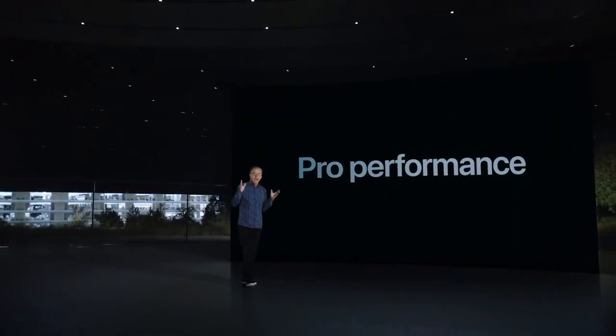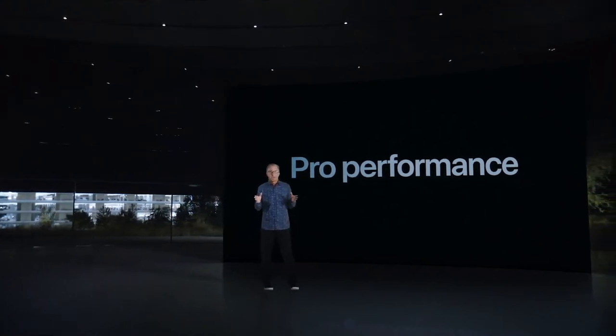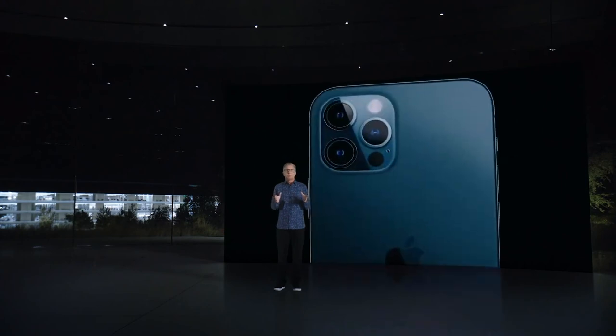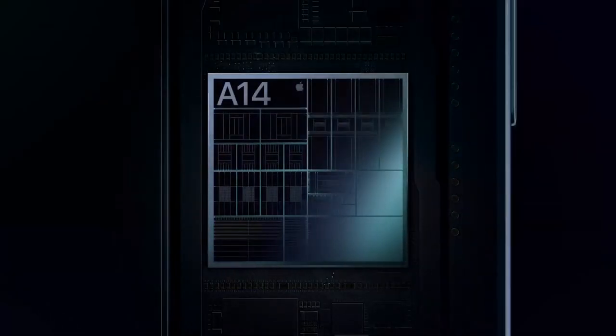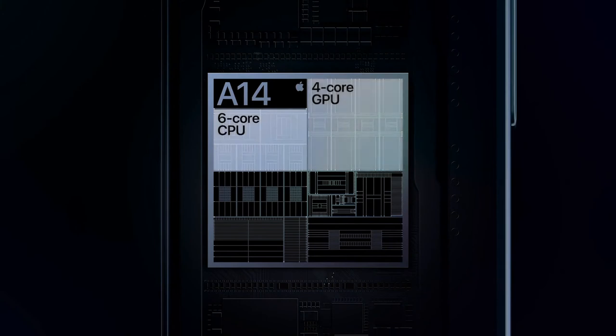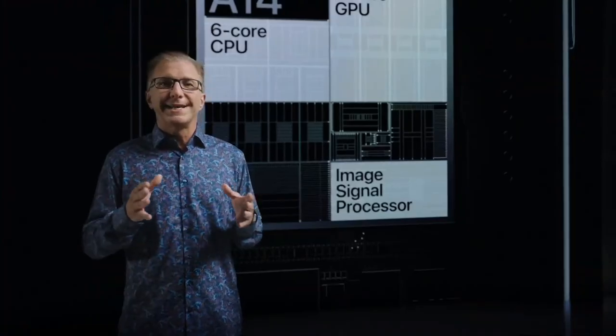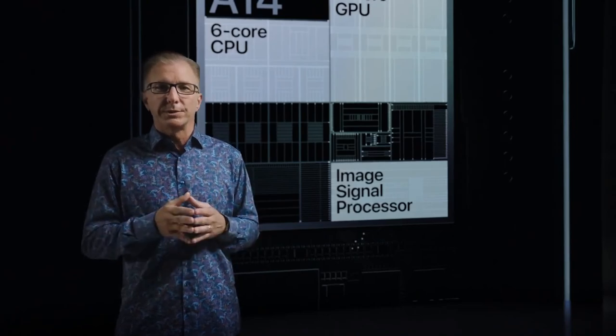Our Pro models are packed with Pro-level performance. While our competition is scrambling to catch up with our chips from last year, we remain generations ahead. And our advantages go beyond the CPU and GPU. Together with our Image Signal Processor, or ISP, they enable powerful computational photography for camera experiences that simply are not possible with traditional cameras.